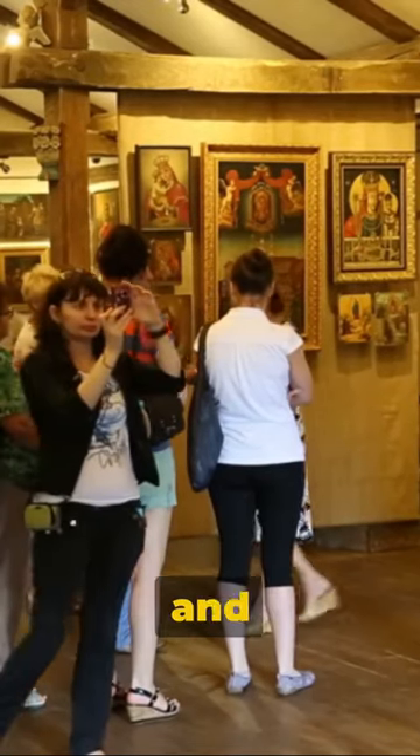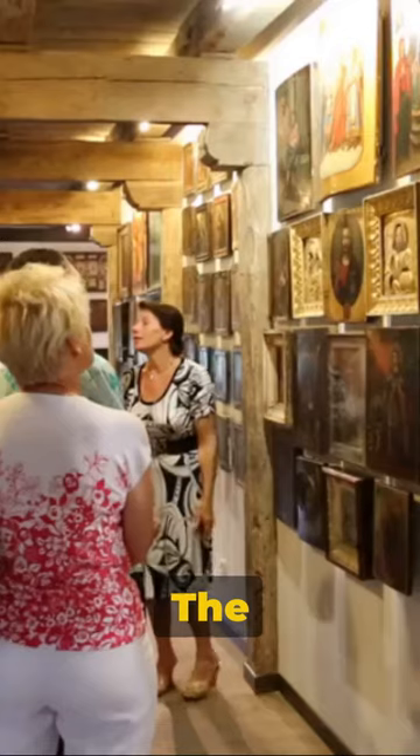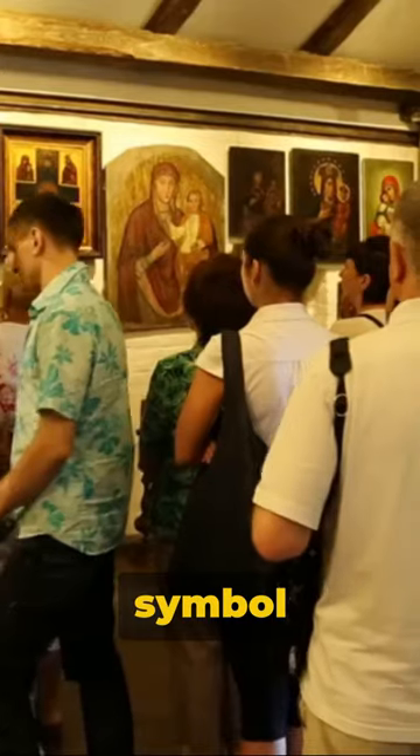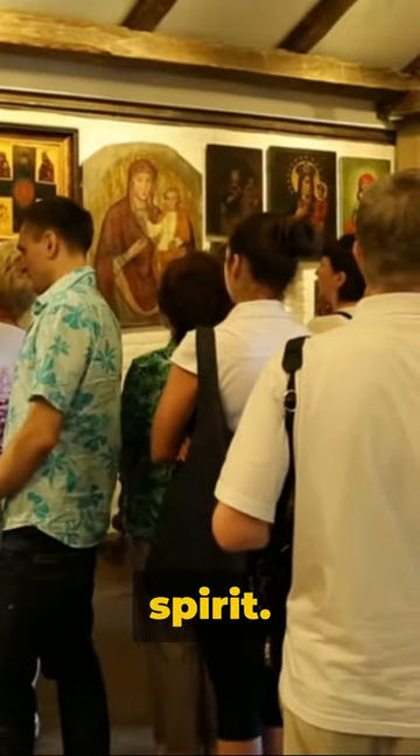Iowa — a treasure trove of art and culture, yet often overlooked. The National Czech and Slovak Museum in Cedar Rapids is a symbol of the Czech and Slovak spirit. We then discover the African American Museum of Iowa in Cedar Rapids, a beacon of the state's African-American history.